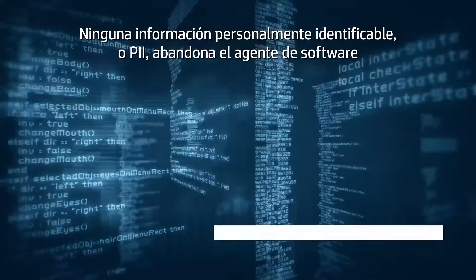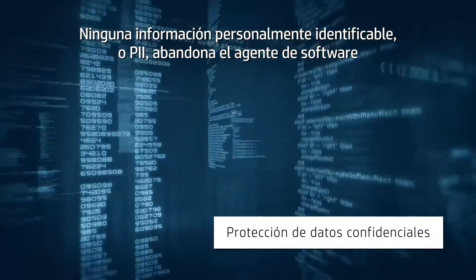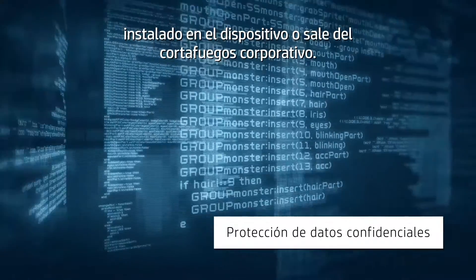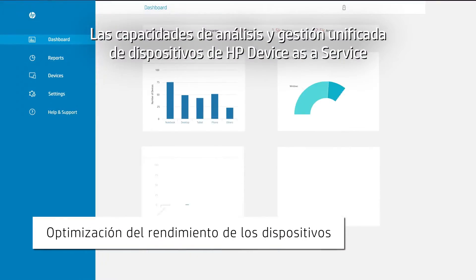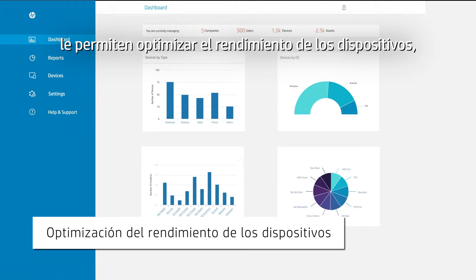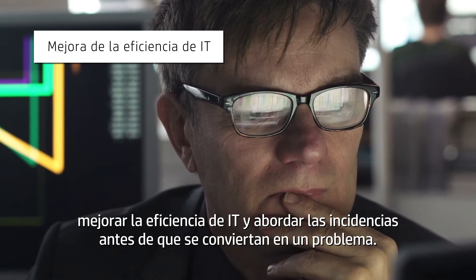No personally identifiable information, or PII, ever leaves the software agent installed on the device or goes outside the corporate firewall. The analytics and unified device management capabilities of HP Device as a Service help you optimize device performance, gain IT efficiencies, and address issues before they become a problem.